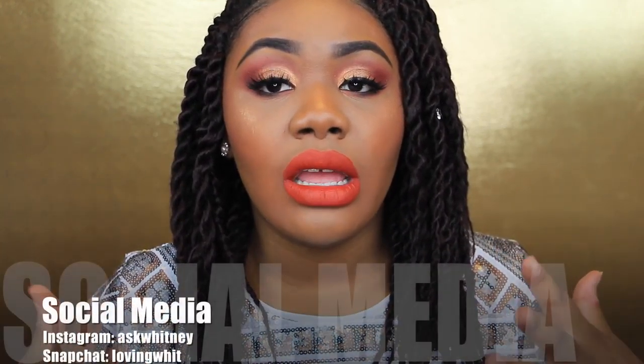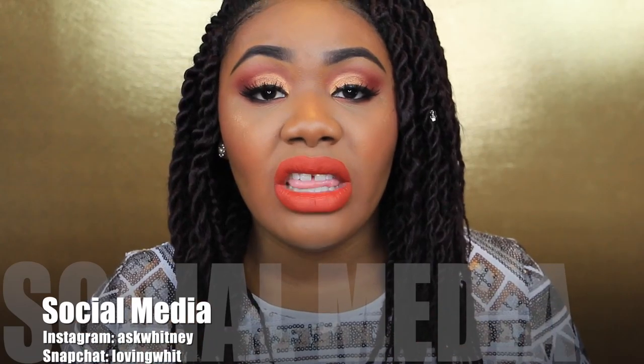Hey guys and welcome back to my channel, it's Wit here again with another video. If you're new, welcome, thank you so much for clicking on my video. Today I'm going to be doing my Black Friday haul video, which is long overdue — Black Friday was literally like three weeks ago, but everything I ordered finally is here. I also have some miscellaneous items I recently picked up which I'll start with first, and then we'll go into the Black Friday haul.